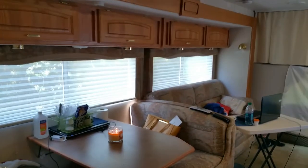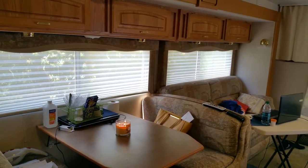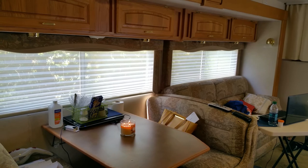Thank you so much for visiting my RV. Y'all hang in there — I promise you the full tour is coming. Talk to you soon. Have a great day and happy RVing!